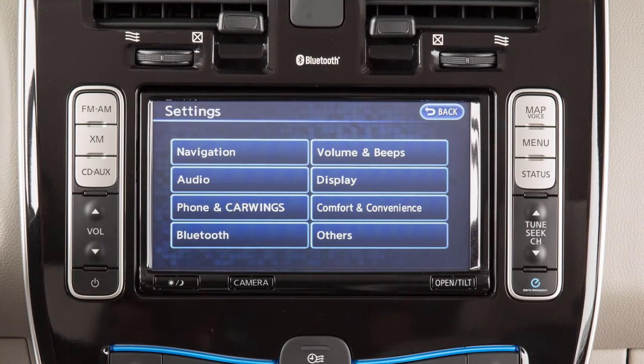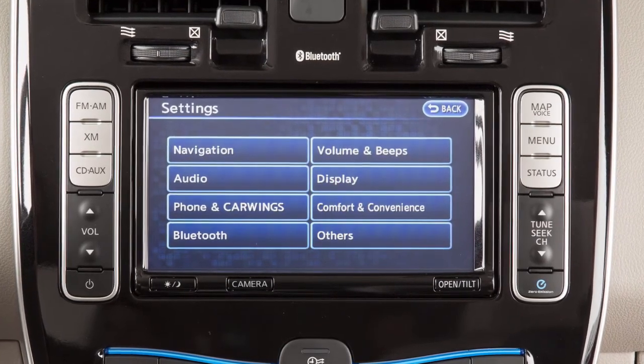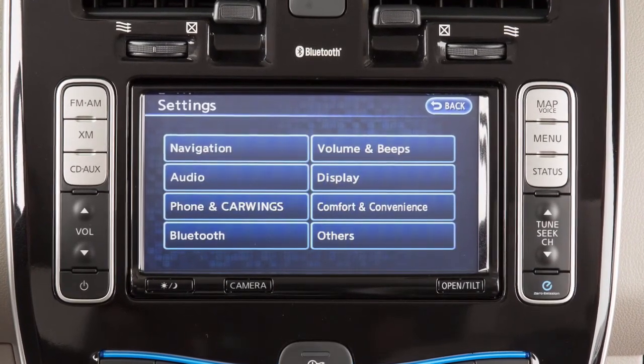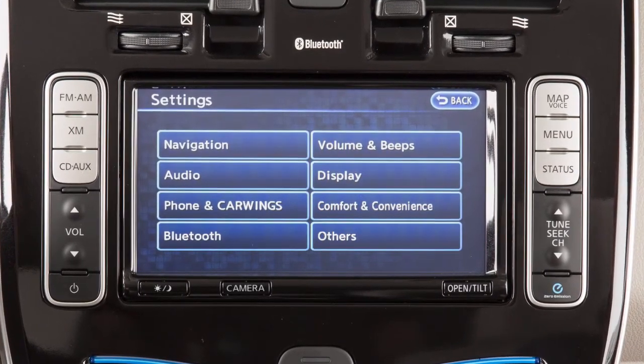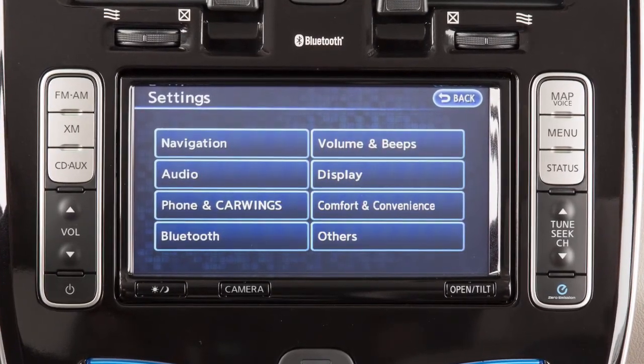If your vehicle is equipped with a navigation system, you can use this touchscreen display and these control panel buttons to view information and adjust settings for navigation, audio, Bluetooth, and other vehicle systems.